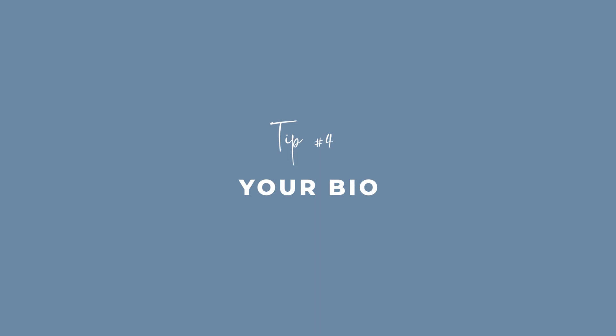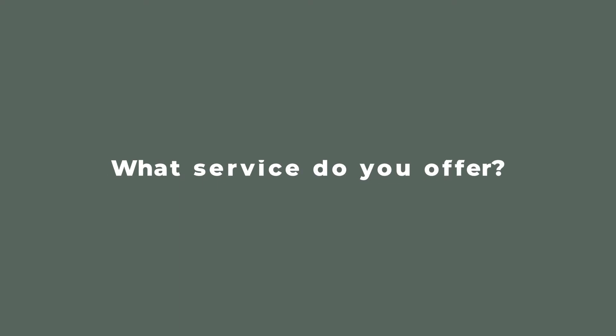Tip number four is writing the words in your Instagram bio. This is something to be taken very seriously. You have 150 characters to summarize your entire business — not many characters — and I see so many floral designers completely miss the opportunity to really connect with their customers. There are four things to think about when writing your Instagram bio. The first one is: what is the service that you offer? You offer more than just flowers and gifts, so get really specific with the language you use to summarize your service.